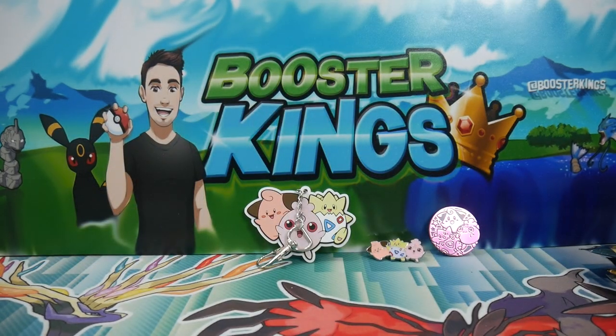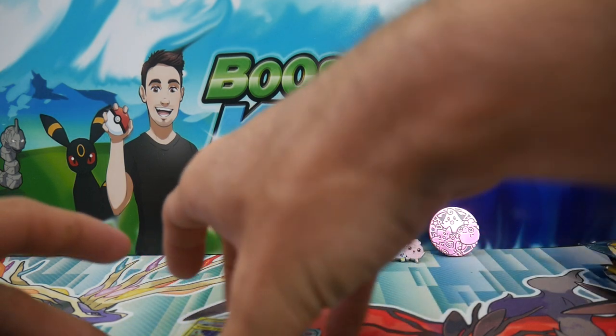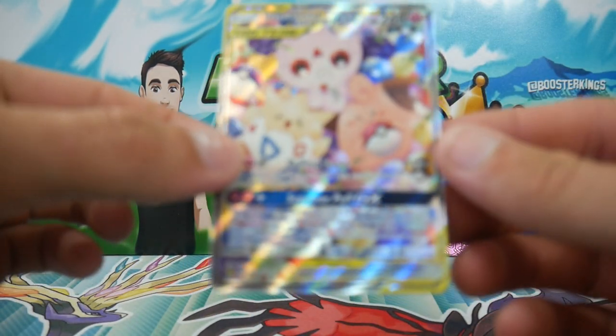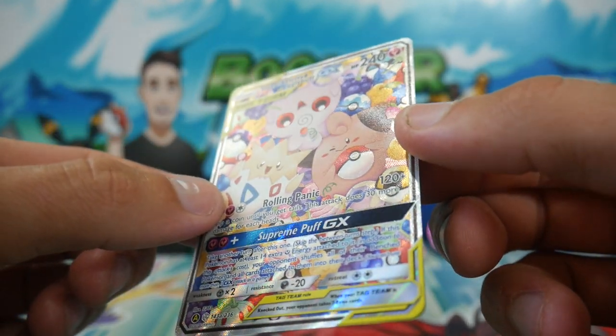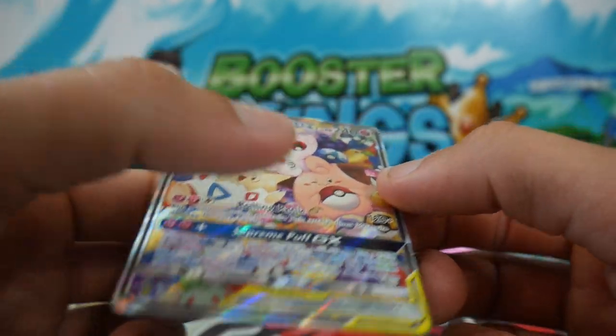And here is a code card. Make sure to leave a like, definitely. Let's check out this card — the card that I've wanted, the card that just completes whatever set I'm trying to complete. It just completes my binder. It looks so cool.